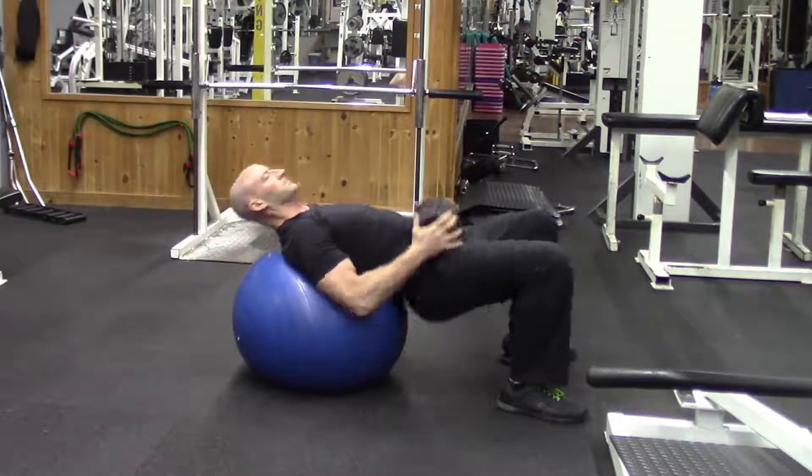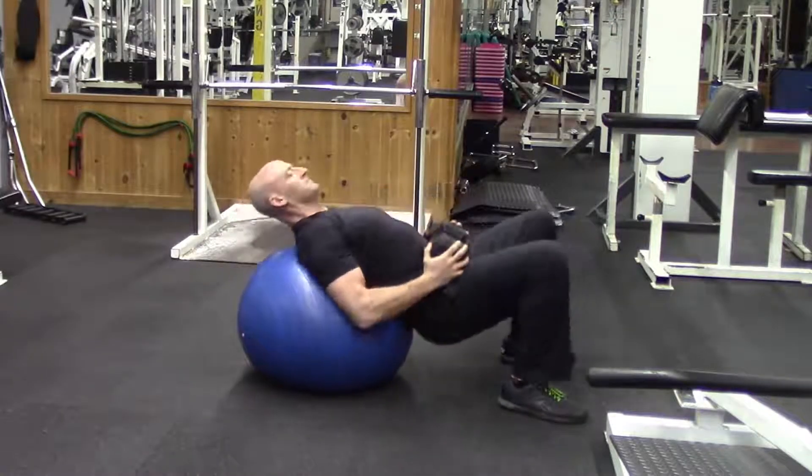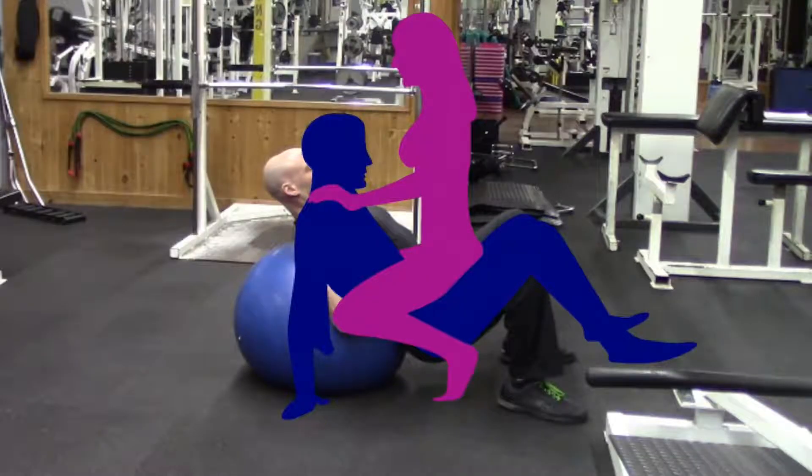If you don't have access to a bench and a bar, no problem. You can also do this exercise with just a stability ball and a dumbbell.